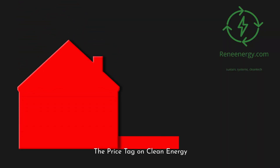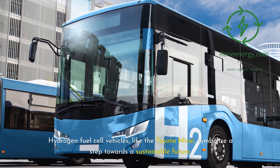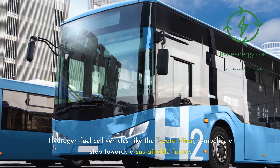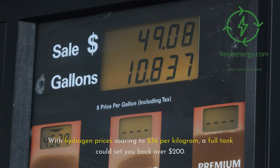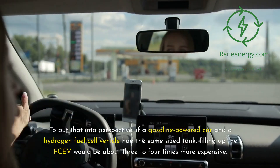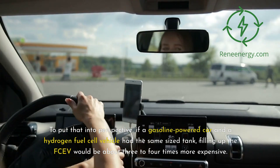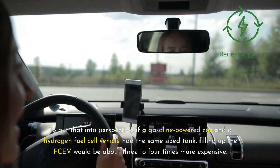The price tag on clean energy. Hydrogen fuel cell vehicles, like the Toyota Mirai, symbolize a step towards a sustainable future. Yet the cost to fill them up might surprise you. With hydrogen prices soaring to $36 per kilogram, a full tank could set you back over $200. To put that into perspective, if a gasoline-powered car and a hydrogen fuel cell vehicle have the same size tank, filling up the FCV would be about three to four times more expensive.